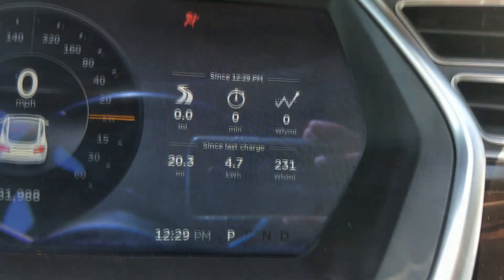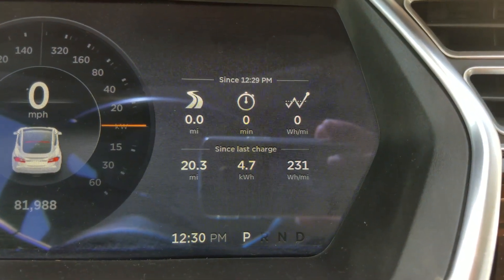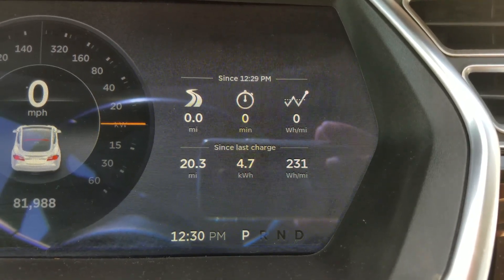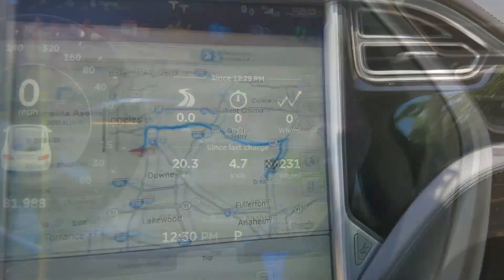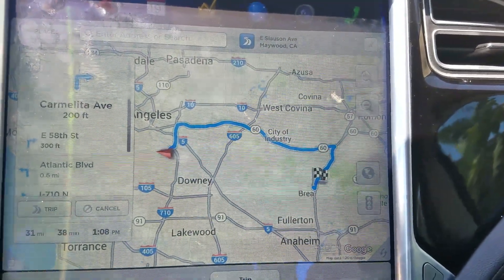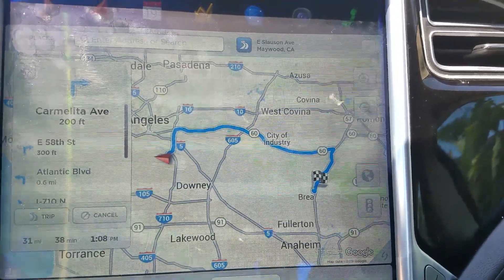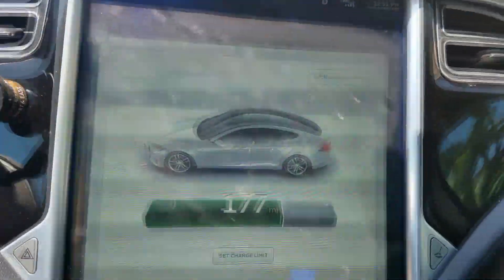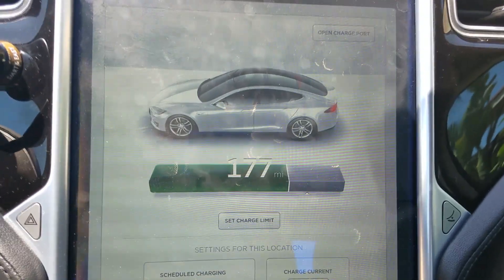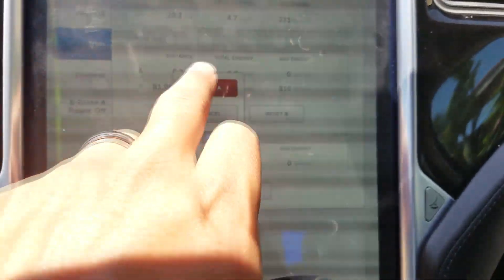I'm done here, heading back home. I'll reset the trip meter and see what the usage is on the way back. While I was waiting and eating, I turned on the air conditioning from the app. The top trip meter automatically resets when you get out and back in, while the bottom one — since last charge — won't change until you plug in. Now at 177 miles left, let's reset trip A. Here we go.